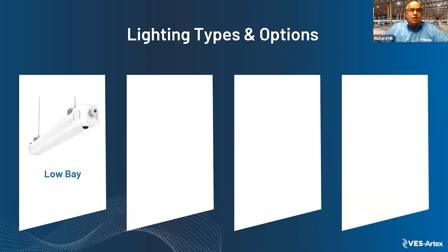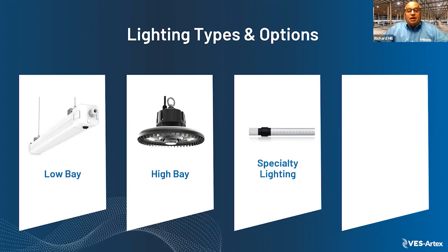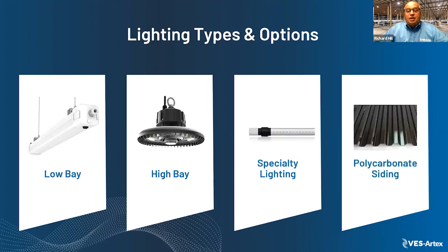The lighting types include low bays, high bays, specialty lighting, and polycarbonate siding. When looking at fixture types, we consider the design because of the harsh environment on a dairy farm.